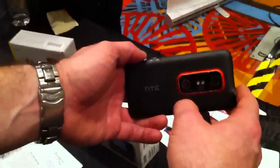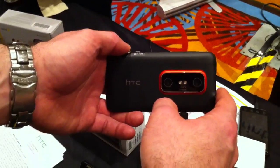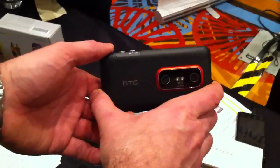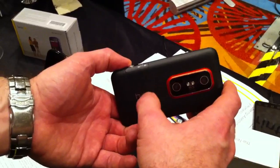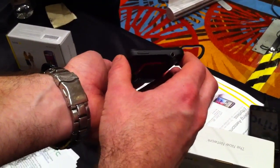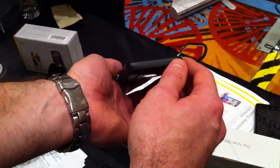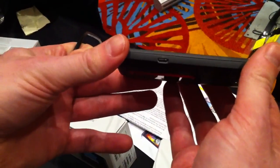Now, do you know which of these cameras is live for 2D — is it always the same one? I don't know at this point. Since this is pre-production, those things could change. You have a 3.5 millimeter headset jack at the top. You have your power button. You have your micro USB and HDMI out port.